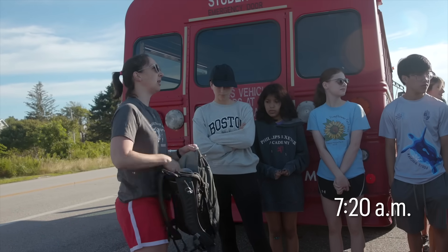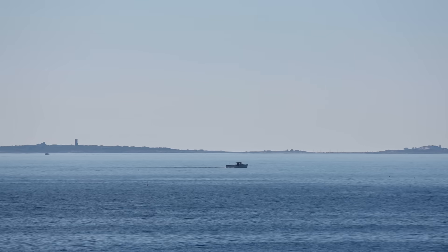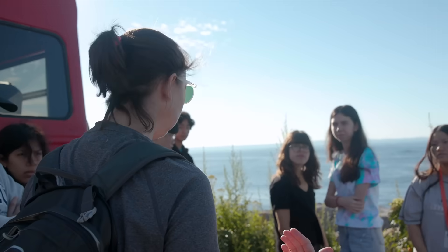If you look out behind you, you can actually get a really good view today of the Isle of the Shoals. They're about seven miles off the coast. The water you're going to feel, if you're feeling the tide that's coming in, is going to be pretty chilly.